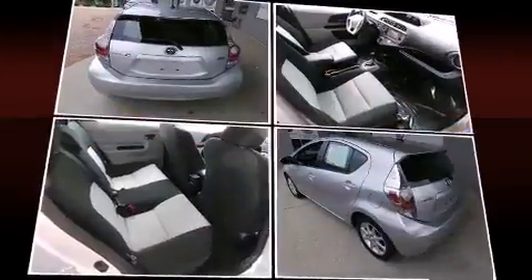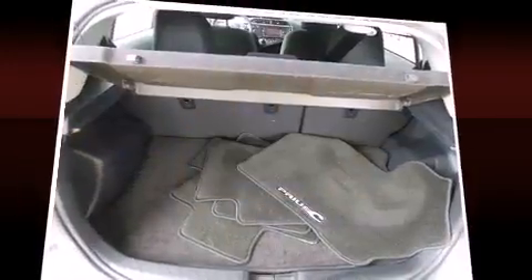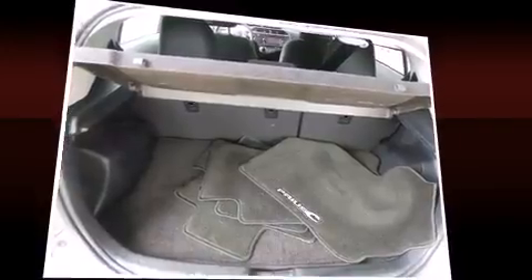Top features include cruise control, a rear window wiper, heated seats, front fog lights, turn signal indicator mirrors, and remote keyless entry.